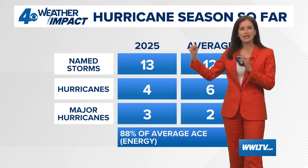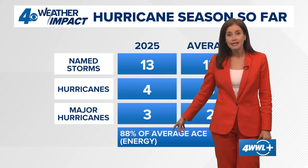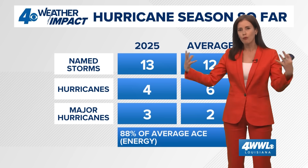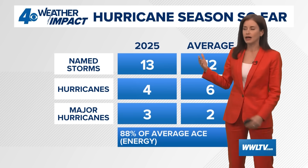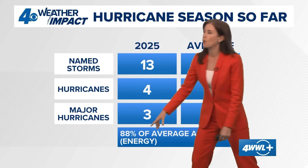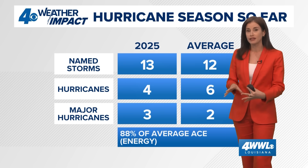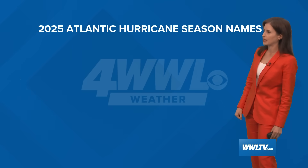One thing besides just the number of storms — which tells you something about the season but not everything — is the ACE, Accumulated Cyclone Energy. That's a number taken from the number of storms, but also how big they get and how long they last. It's an accumulated look at the energy with these systems. We're at about 88% of normal at this point in the hurricane season, so we're just below average when looking at the actual energy associated with these storms, but just above average when looking at named storms.